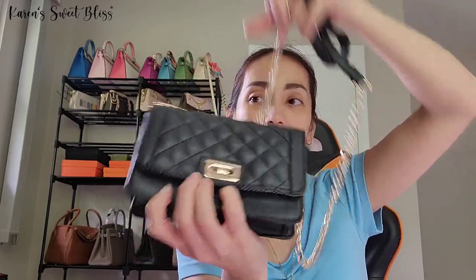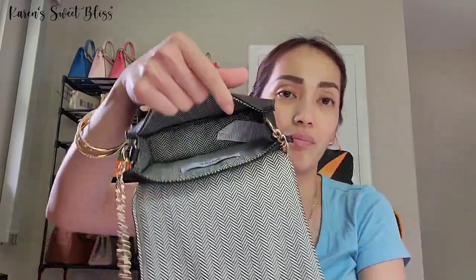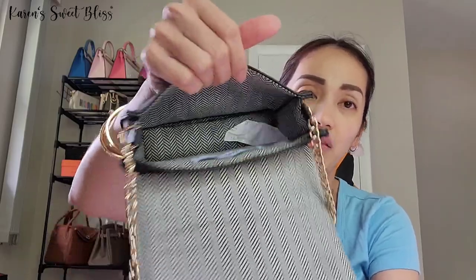The next item is also from JustFab — it's a mini Chanel-inspired bag. If it's seen from far away you can't even tell it's a Chanel, especially on the first look. This is a mini size crossbody bag that came with a non-adjustable, non-removable chain. It has black and gold hardware. On the interior there's just one large compartment with no slip pockets, and the lining has a chevron pattern.